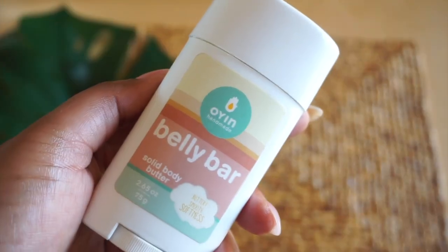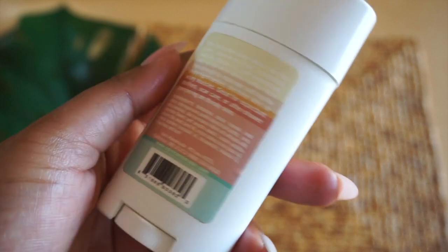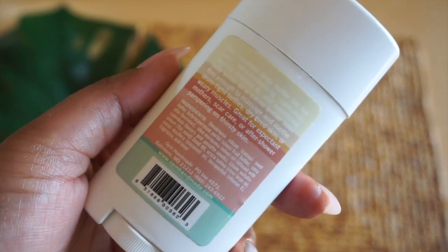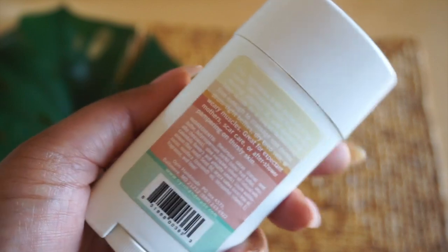The last product that's been really helpful for me is Oyen Handmade's Belly Bar. I use it as a spot treatment — on my dark marks, stretch marks, thighs, legs, or any blemishes. The best part is that it's stick-form, so I really like it on the go, as opposed to a Shea Butter that can typically be a little greasy.